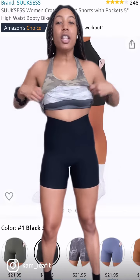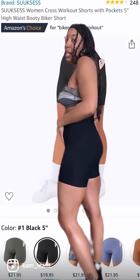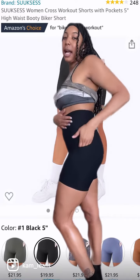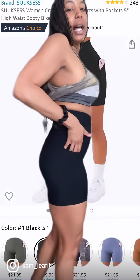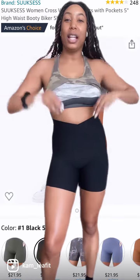So these are the shorts on me. As you can see, they go up really, really high, so it has great tummy control. Here's the pocket — I think it has pockets on both sides. They fit exactly how they look.